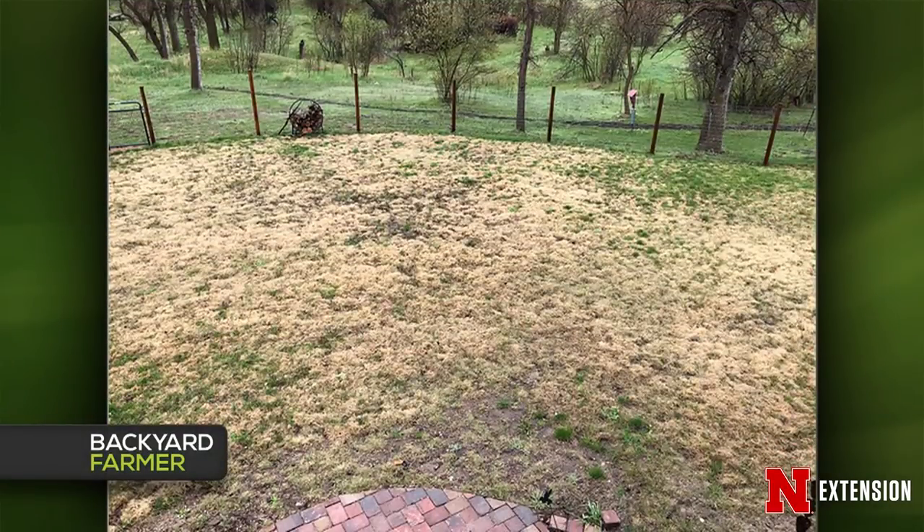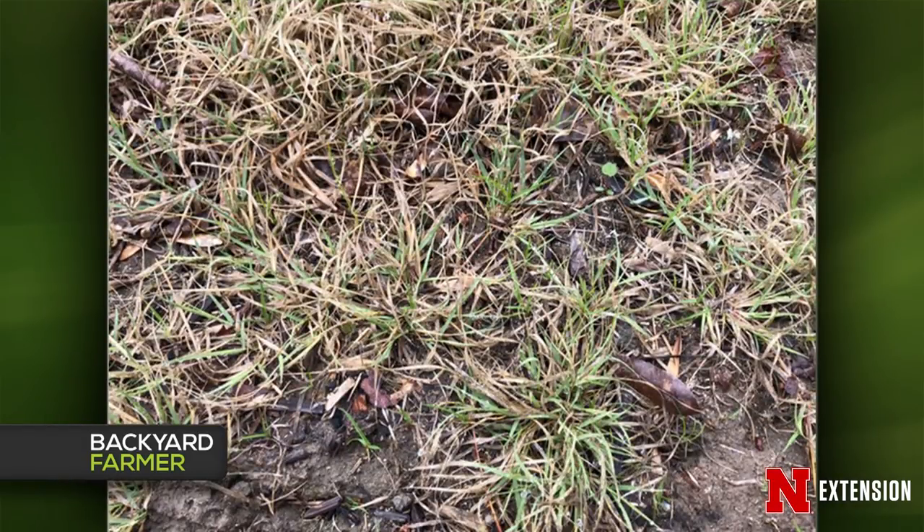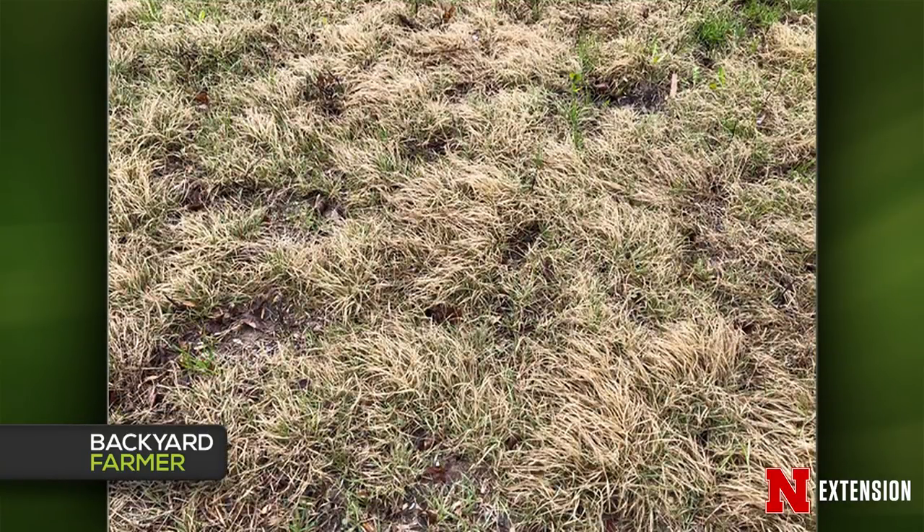A Chadron viewer planted buffalo grass last June 15th and wonders if the stand is good enough to fill in and push out cool-season grasses and weeds. Matt thinks it's a fairly good stand — late June planting plus a quick winter arrival meant limited time to fill in. Buffalo grass is still coming out of dormancy but should fill in when temperatures warm in the next couple of weeks. Fertilizing as it greens up could help push out more stolons and speed up coverage.